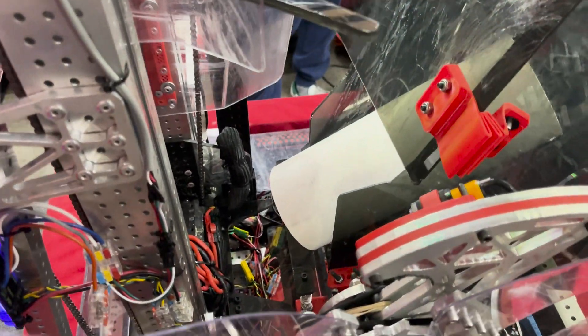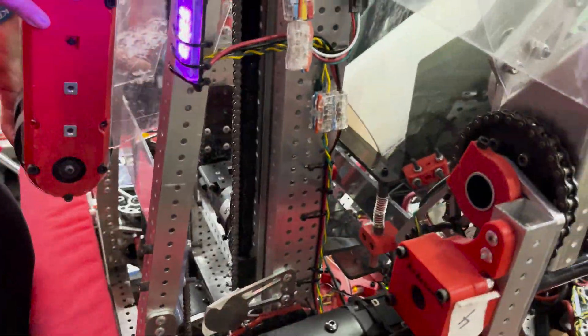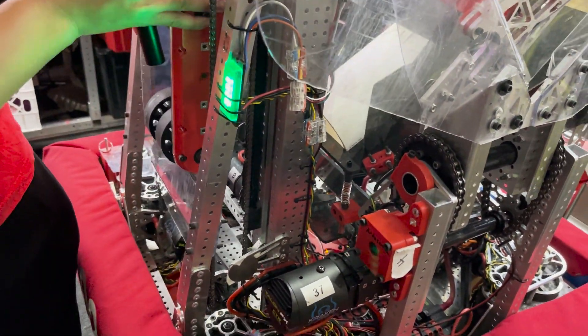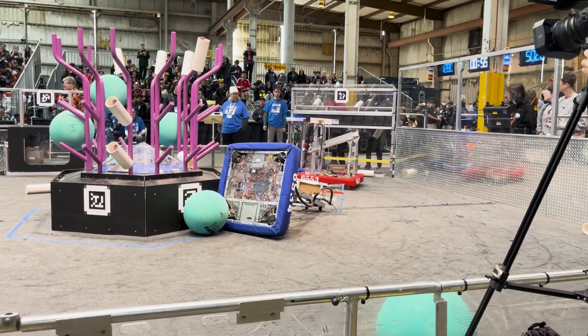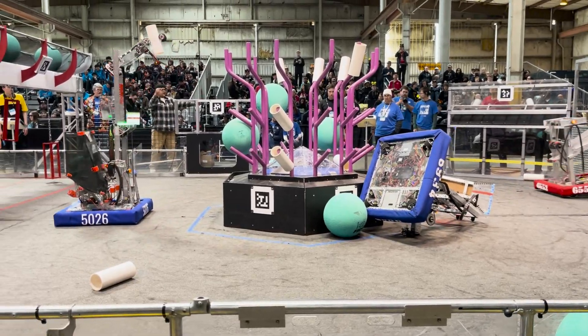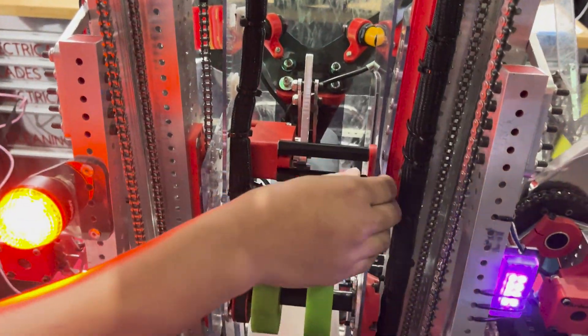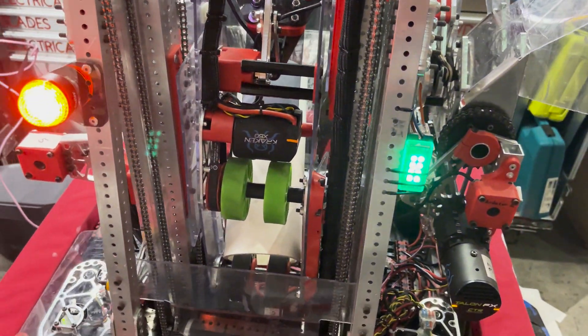Moving on to the elevator and arm: the elevator is powered by two Kraken X60s on a 4.14:1 ratio, pretty standard #25 chain with a 50-tooth sprocket. For the arm, I think it's the most unique part of the robot — it's made out of eighth-inch polycarbonate. You might think that's not rigid enough, but that's actually very intentional.